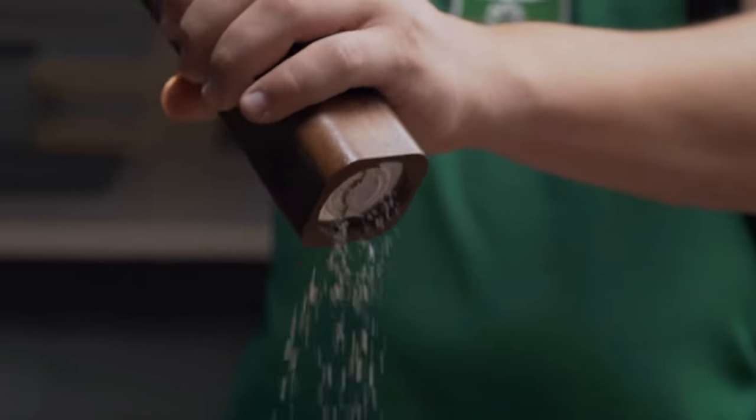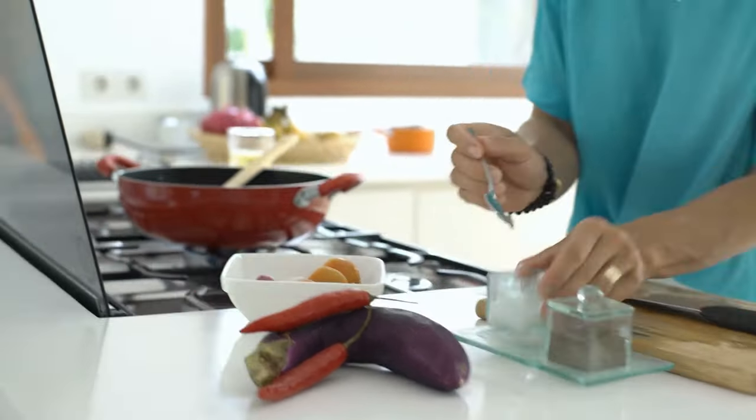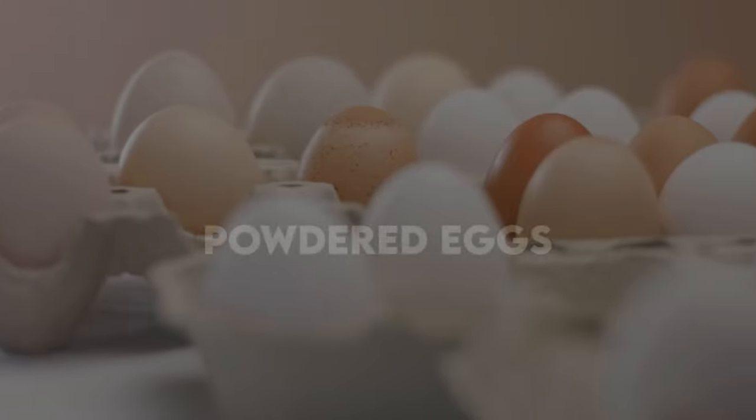Number nine is salt. Salt is a mineral, so it doesn't spoil. It can be used for flavoring, preserving other foods, medical purposes, and even cleaning. Salt should be stored in an airtight container in a cool, dry place. There are so many different things you can do with salt — it's just amazing.